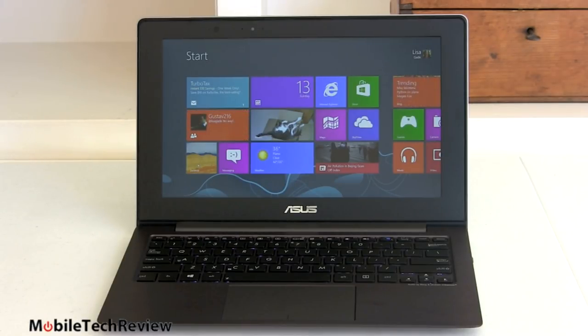It has two USB 3.0 ports — really a good selection for such a small machine. It also has Micro HDMI out and Mini VGA. You get an adapter to bring that up to full VGA in the box, plus a 3.5mm combo jack. There is no SD card slot in the 11-inch model; there is one in the 13-inch model.